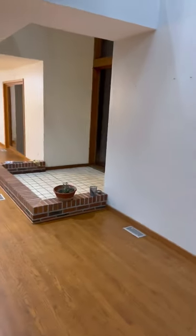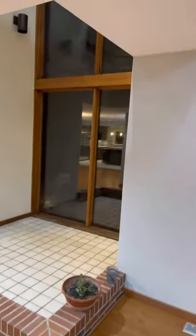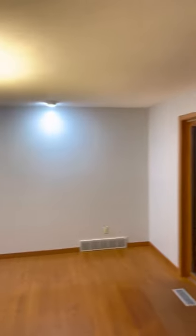The former owner had plants here. You can see these windows are fogged up and some of the wood might need to be replaced. Beautiful light fixture.